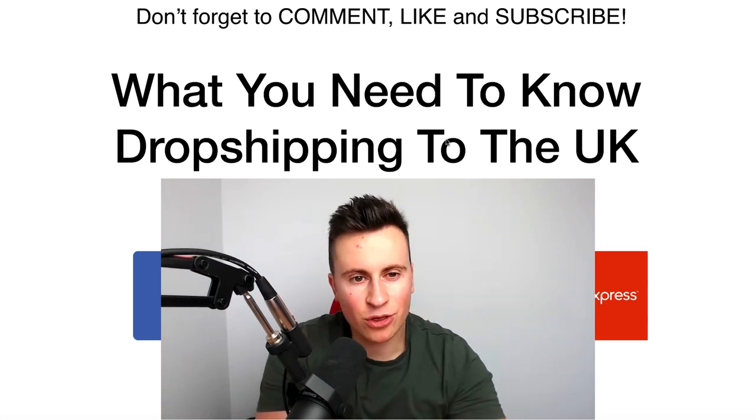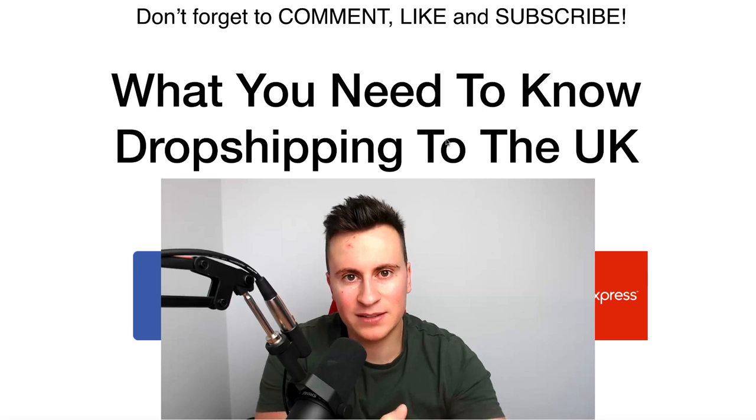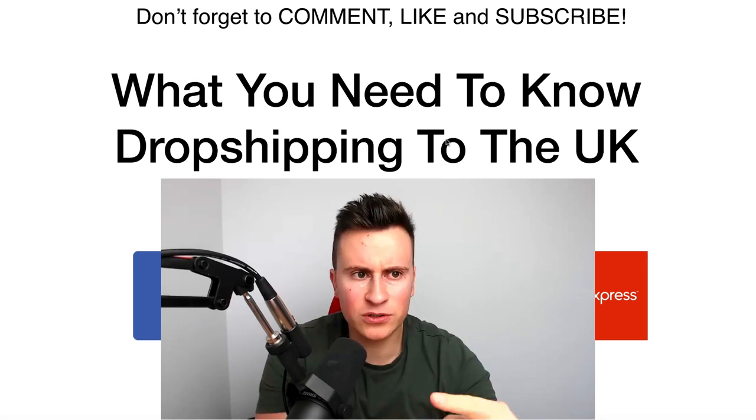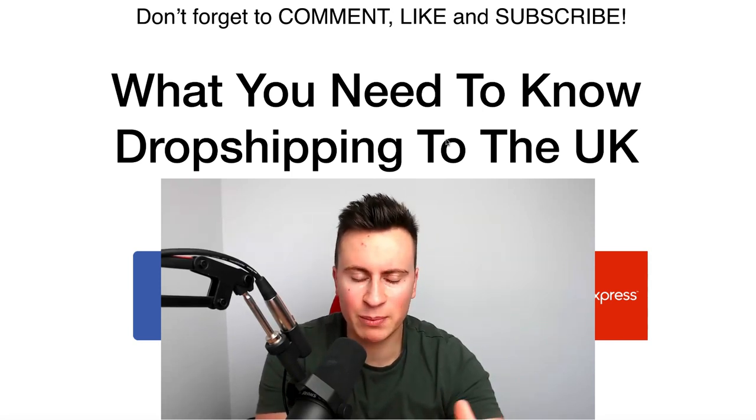When it comes to dropshipping in the UK, there are three big questions I get asked quite frequently, almost on a daily basis. Number one is customs duty, VAT, and income taxes — how do I pay them, do I need to pay them, how do I avoid them, who pays them, does the customer pay them?